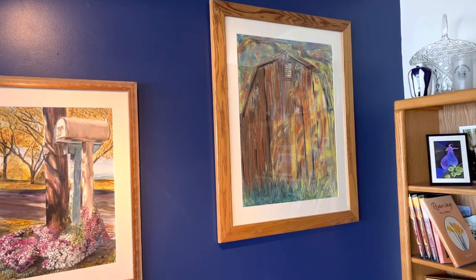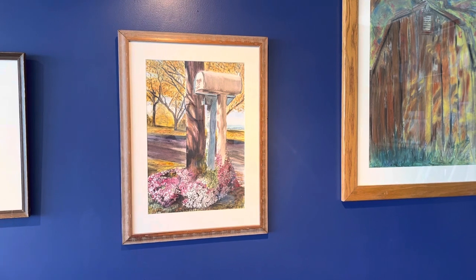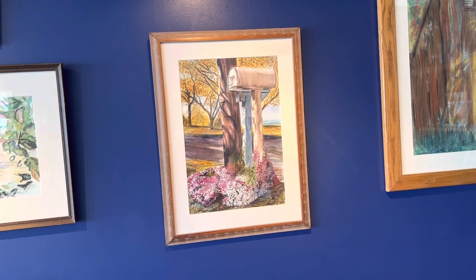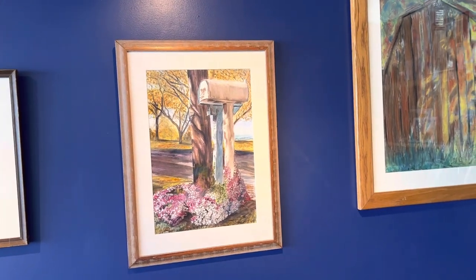There's Helmer Nature Center. That's the one called Relics, because you've got the old mailbox and the old RG&E pole.